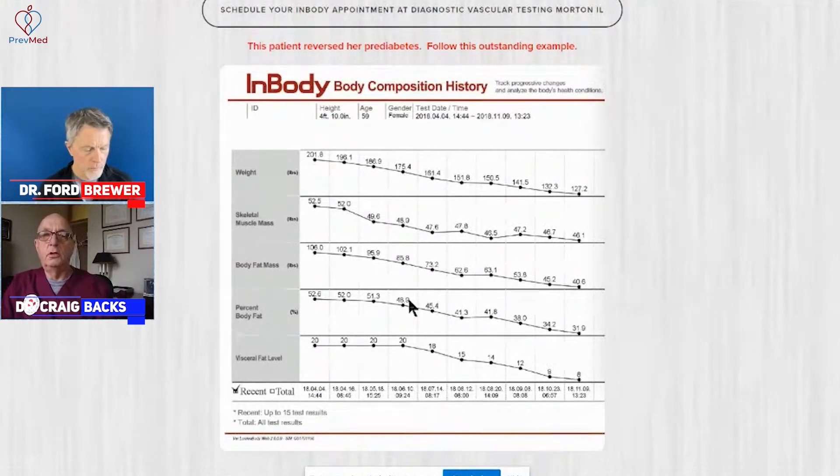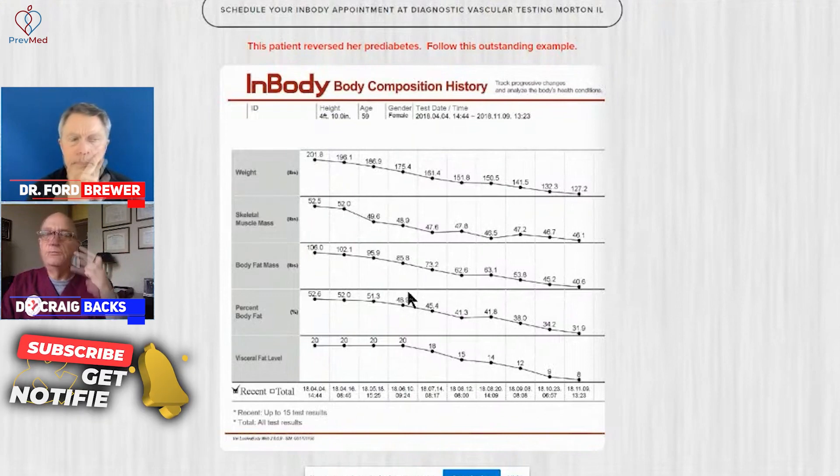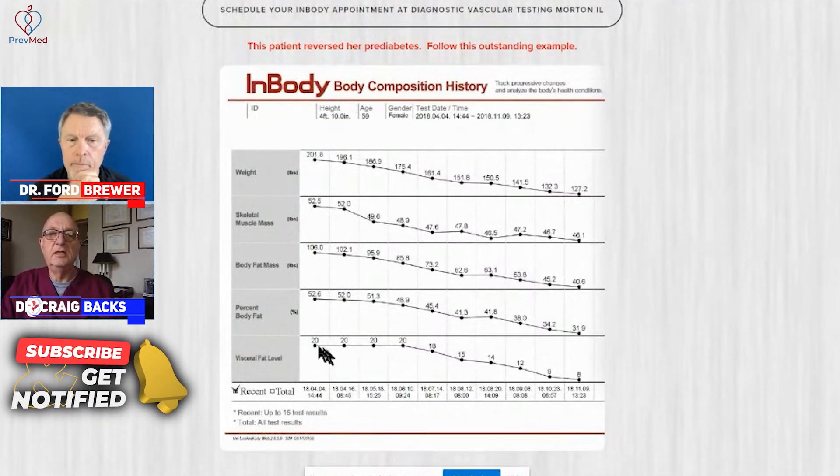Ford's been preaching this all along. Our mantra is: can you cut out sweets — including artificial sweeteners — starches, and snacks for the next two weeks and come back and see?